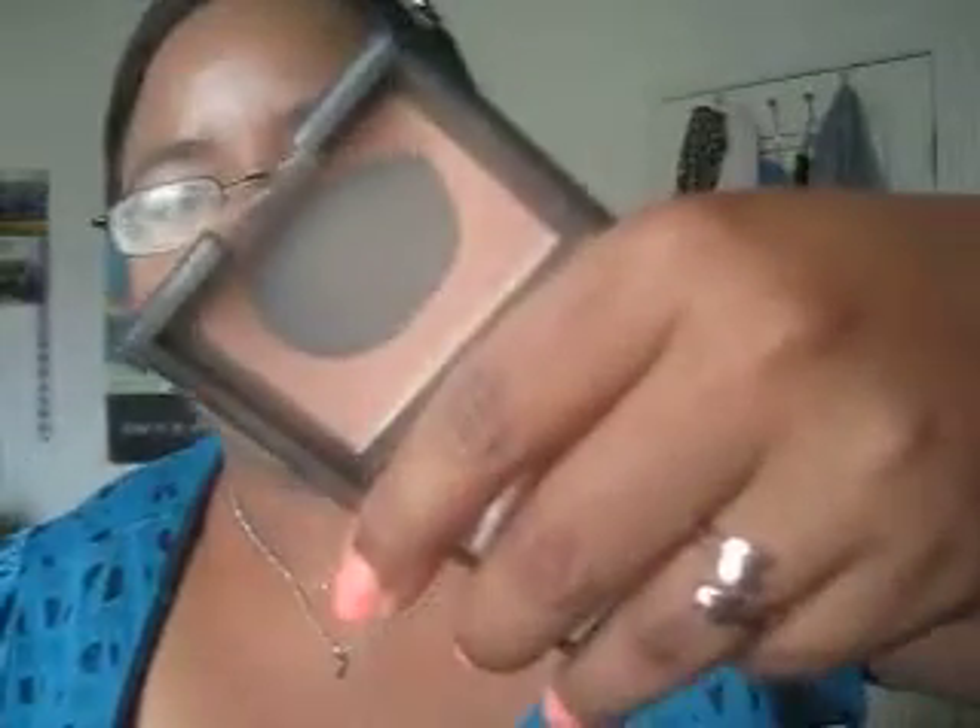For my blush, I'm wearing the Milani Baked Blush in Luminosa, which is kind of a cult favorite especially from the Milani line. It's a beautiful, really light, peachy, golden-y coral color — I'll swatch it for you guys. It blends really nicely and gives your face a really nice light glow. What I did today was mix this with another blush, the NARS Blush in Madly, which is one of my all-time favorites. It's a really natural, kind of tan, almost bronze color. I mixed the two together to give myself a natural glow with just a hint of coral.